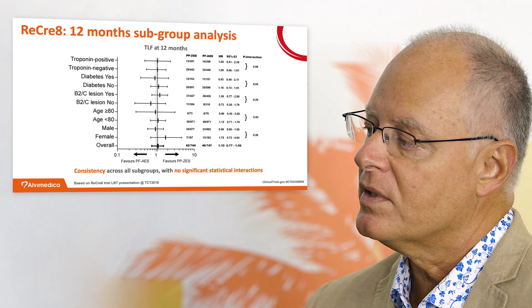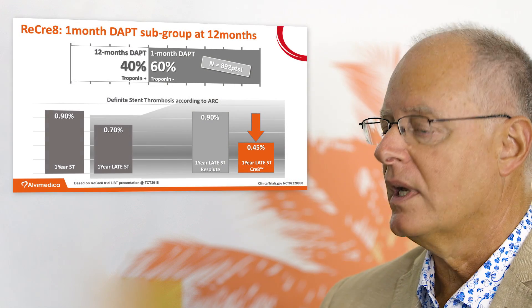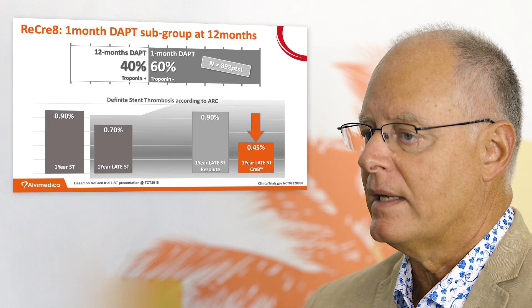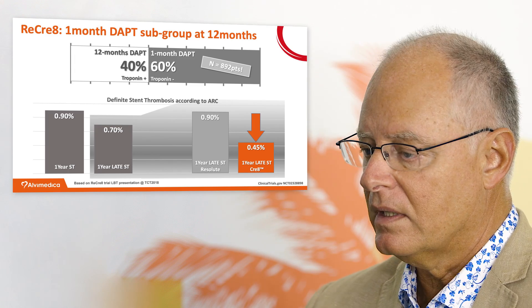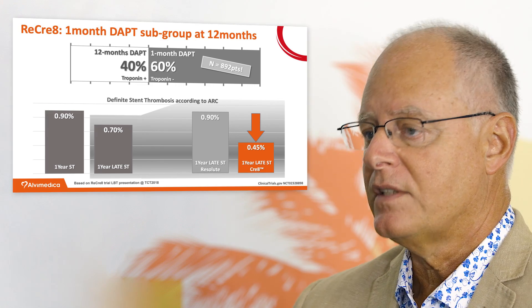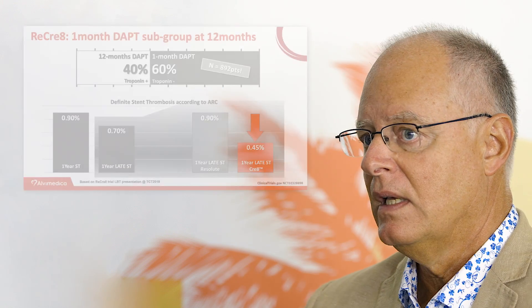Secondary endpoint MACE was the same, so no differences between the two arms. Looking at subgroups across the whole study — including the one-month DAPT cohort, long lesions, CTOs, small vessels, and calcified lesions — we had the same result for target lesion failure. Stent thrombosis, which we were of course a bit concerned about, was quite low: 0.9% overall, and if you take out two very early ones, down to 0.7%.